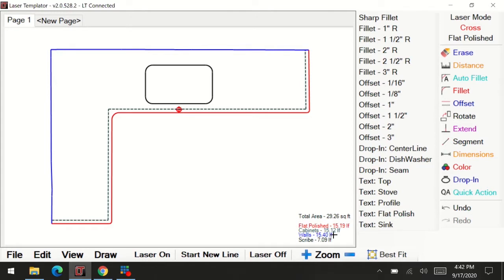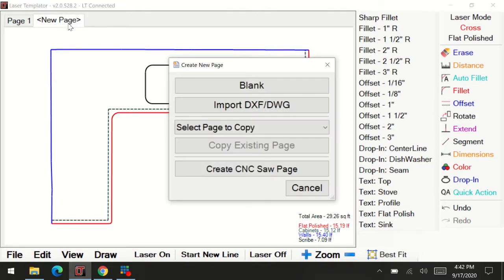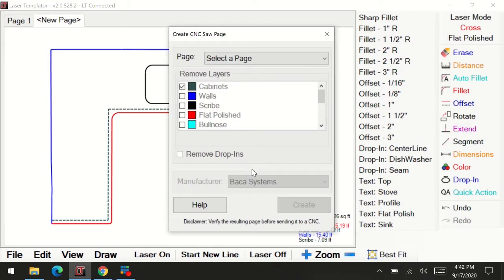We'll set the sink back. I already have an inch and a half overhang. We shot the cabinet face, so the offset should be two and a half inches, which is typically four inches from the finished overhang. Now that we have a completed file, we're going to bring it to our CNC saw page. We go to new page at the top, create CNC saw page, select page one, remove the cabinet layers and any drop-ins, select the system which is BACA, and hit create.